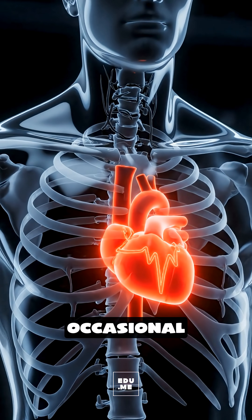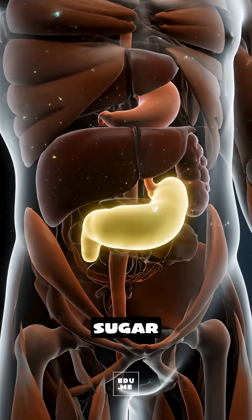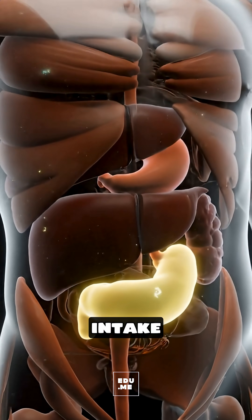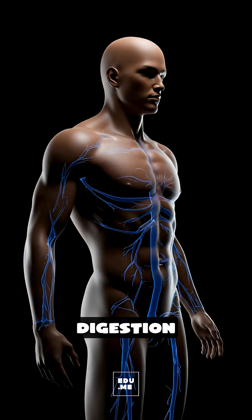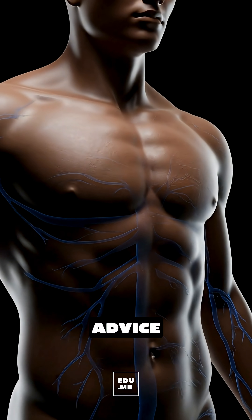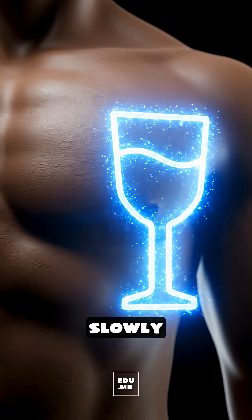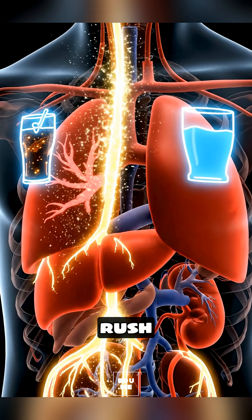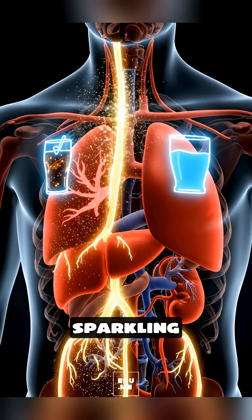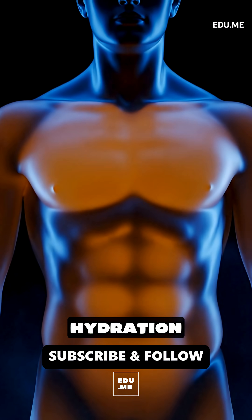An occasional soda won't harm a healthy person, but frequent drinking can strain blood sugar control, increase calorie intake, weaken dental enamel, and affect digestion. Best advice? Enjoy soda as a sometimes treat, drink it slowly, pair it with a meal to reduce the sugar rush, and use water or sparkling water as your main daily drink to keep your energy and hydration stable.